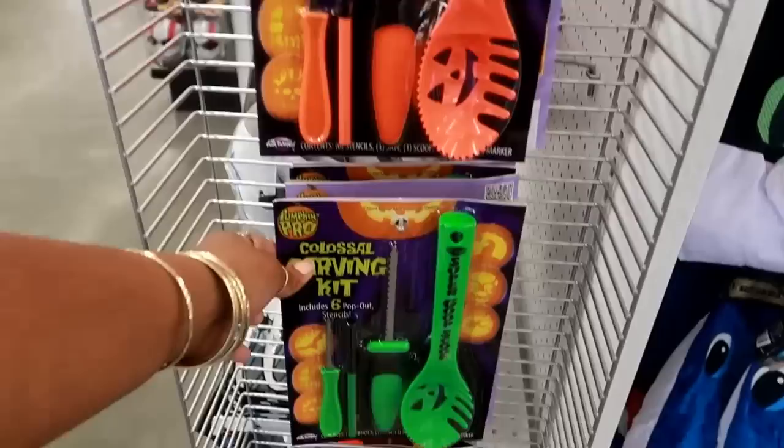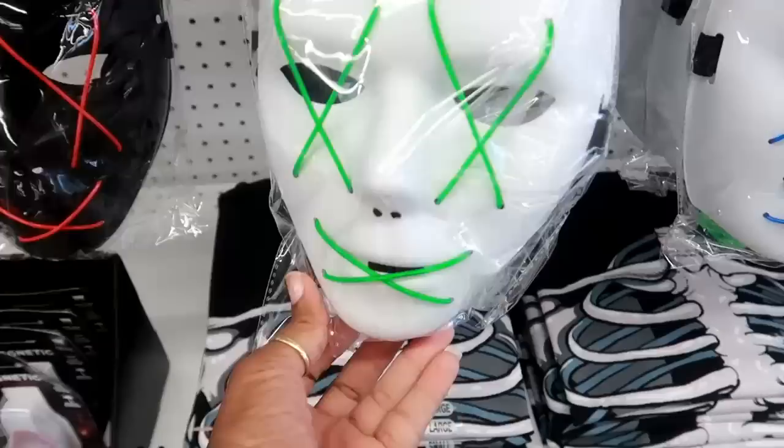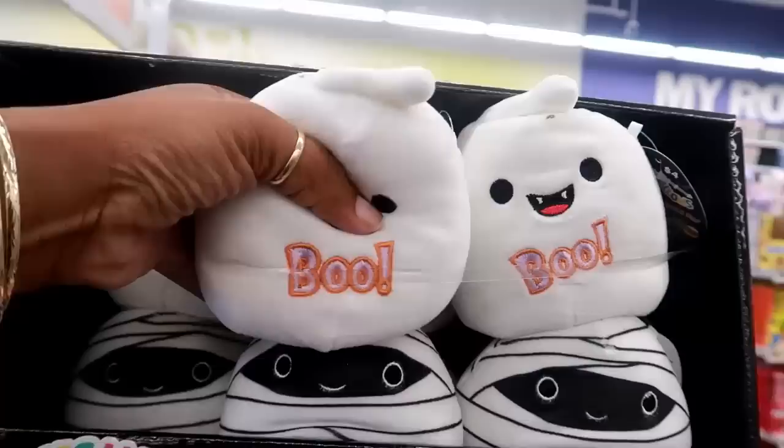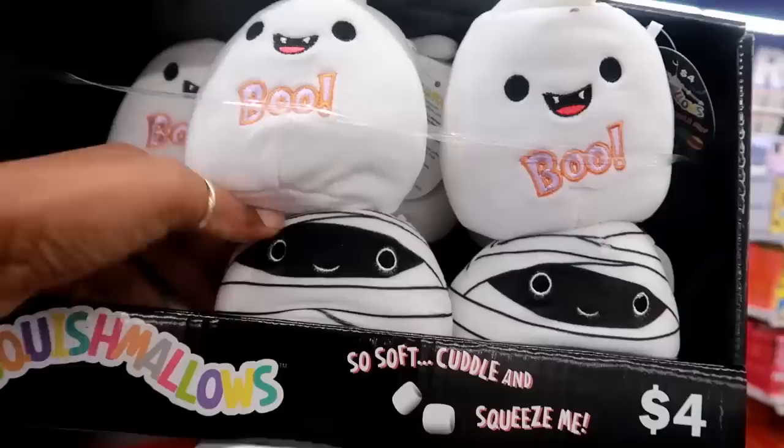Glow-in-the-dark mask for a dollar! Oh look at that one — LED wire mask, that's crazy. More shirts. And they have some Squishmallows, four dollars, Halloween-themed. These things are so soft and squishy — they're like the squishies but just with fabric. Perfect like stress relievers.